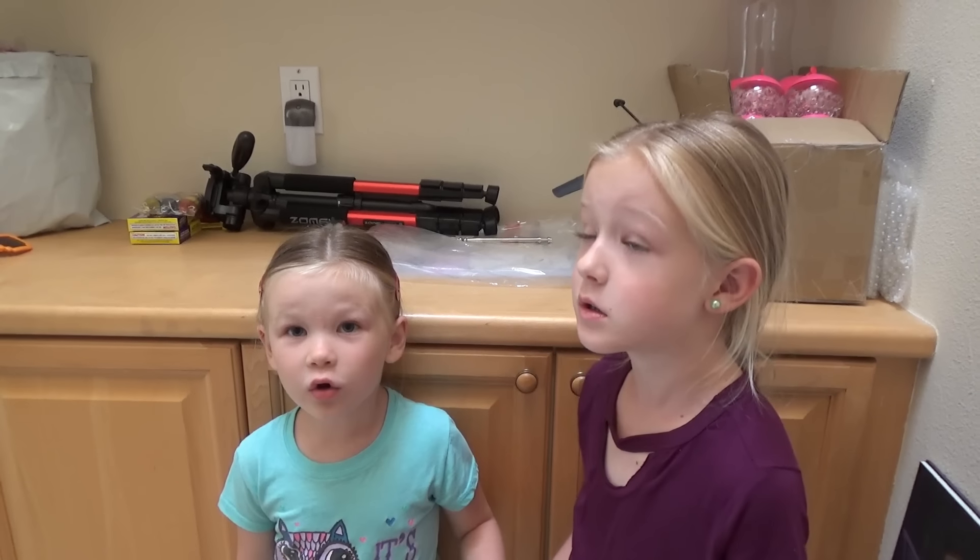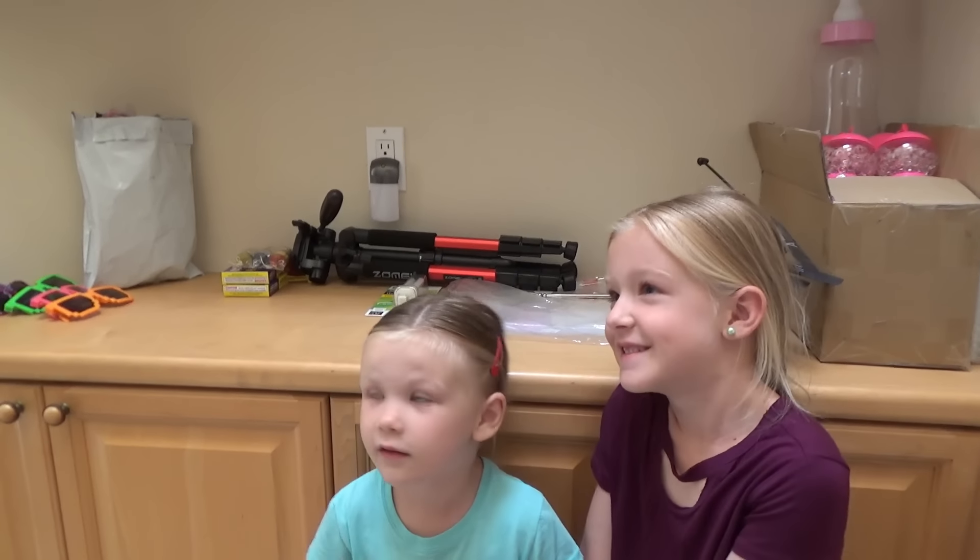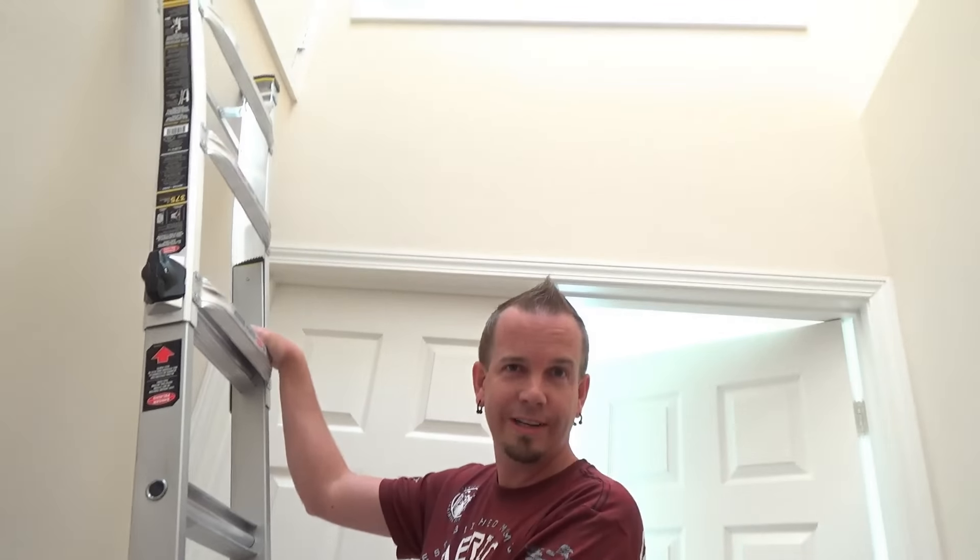Guys, what do you think is going to be up there before dad opens that door? A unicorn alicorn? Tell me down in the comments. Or a Pegasus? Or is it going to be just full of like spiders and moths? I'm not sure there's going to be any alicorns up there.